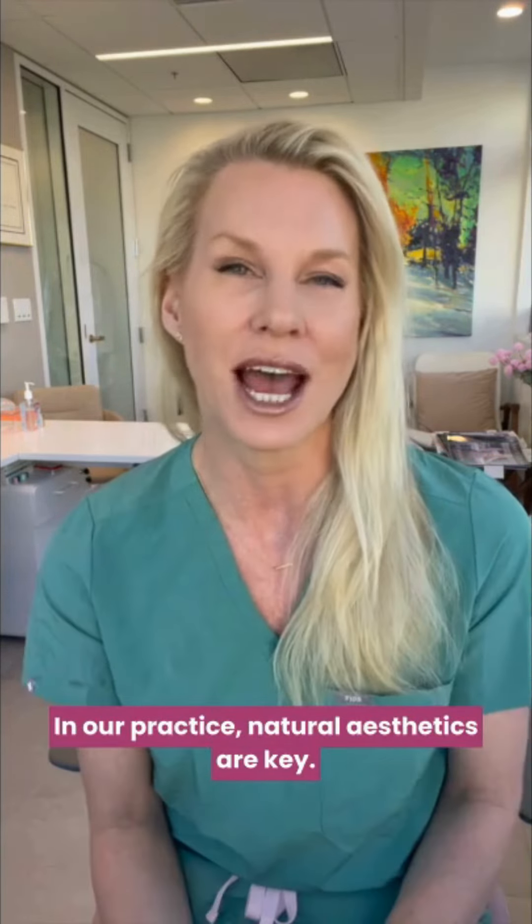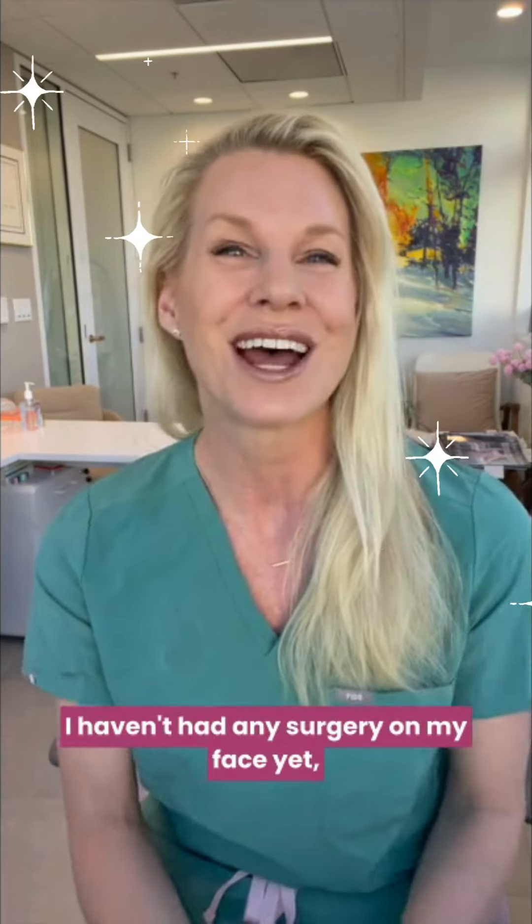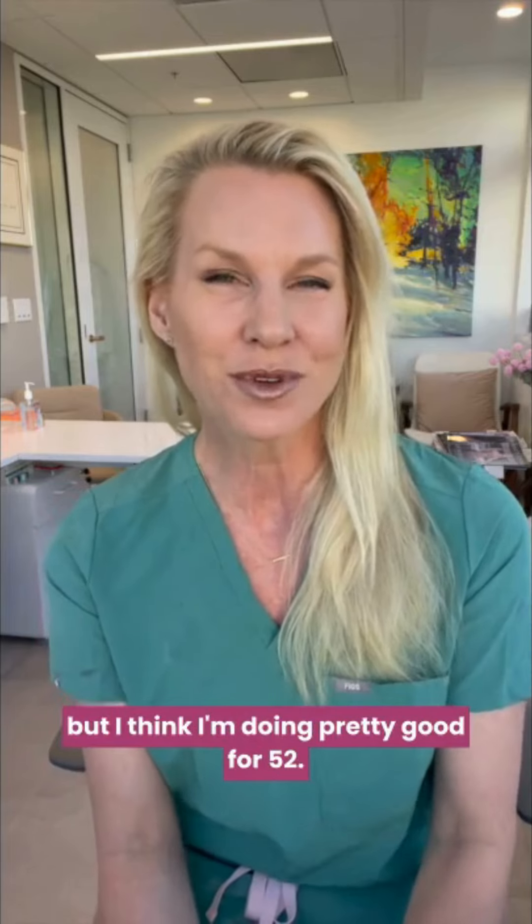In our practice, natural aesthetics are key. Patients ask me all the time, how do you look so good? I tell them I do Botox and fillers. I haven't had any surgery on my face yet, but I think I'm doing pretty good for 52.